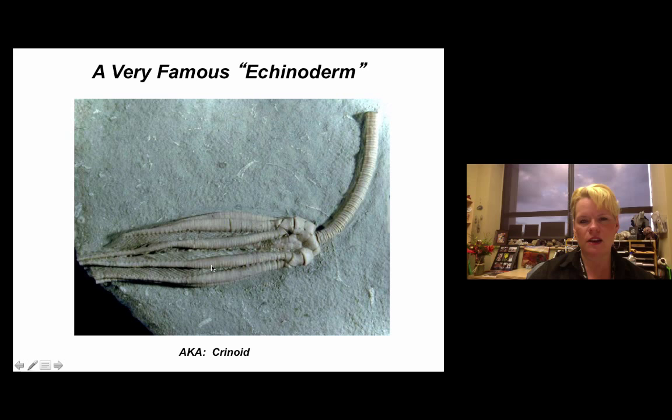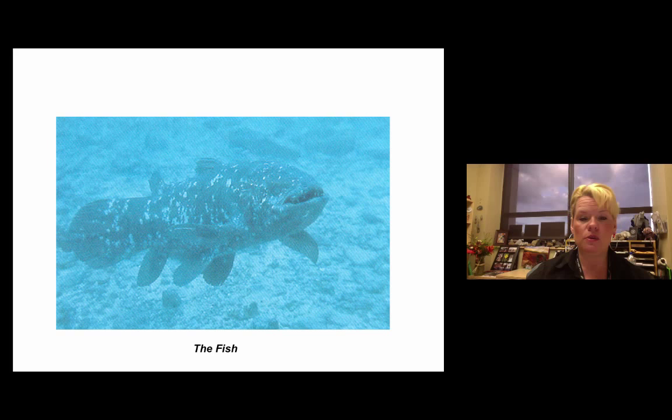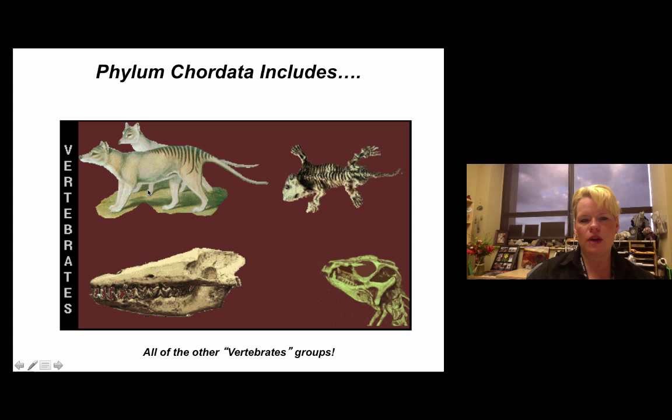The last phylum we'll look at today is Phylum Chordata, where all your vertebrates are found — snakes, reptiles, mammals, birds, fish. A mammoth, a hominid, a dinosaur, or a bird all fall under Phylum Chordata. As humans, we do as well. Any vertebrate — fish, mammals, amphibians, dinosaurs, reptiles, birds — should fall under Phylum Chordata. This golden-cheeked warbler is an endangered bird in Texas and also Chordata.